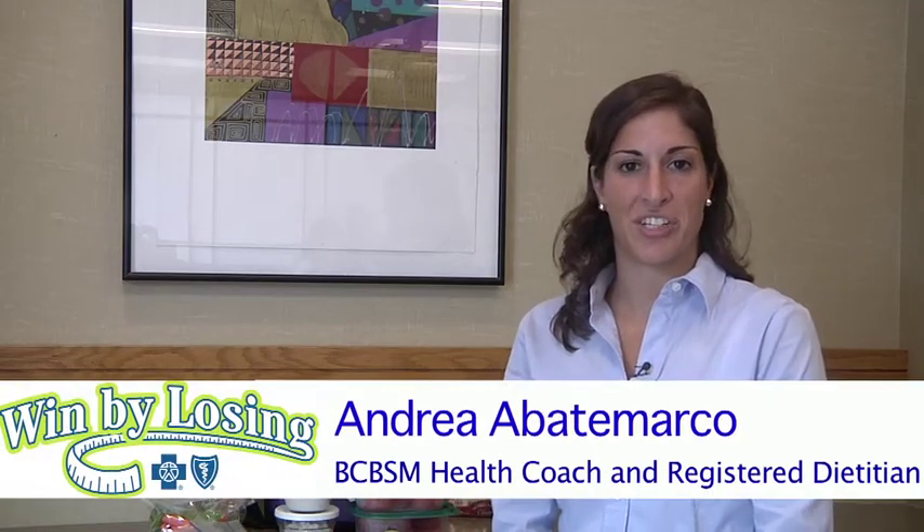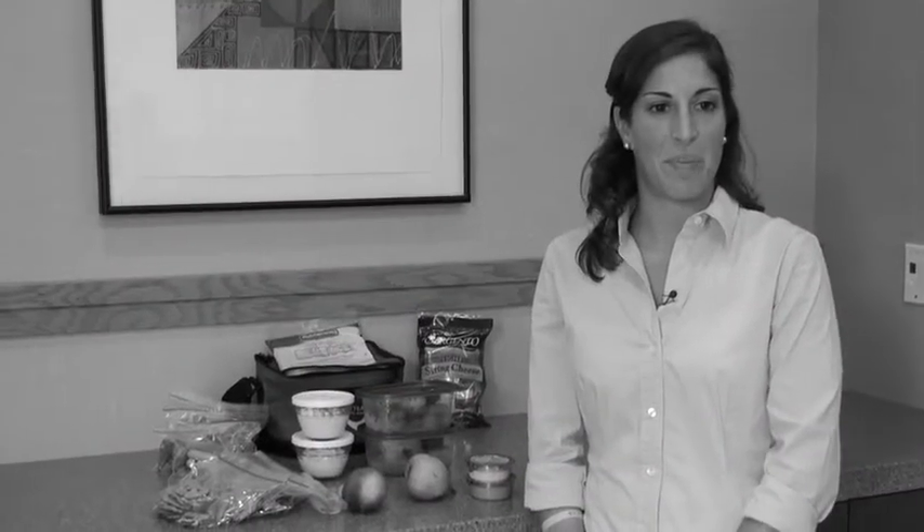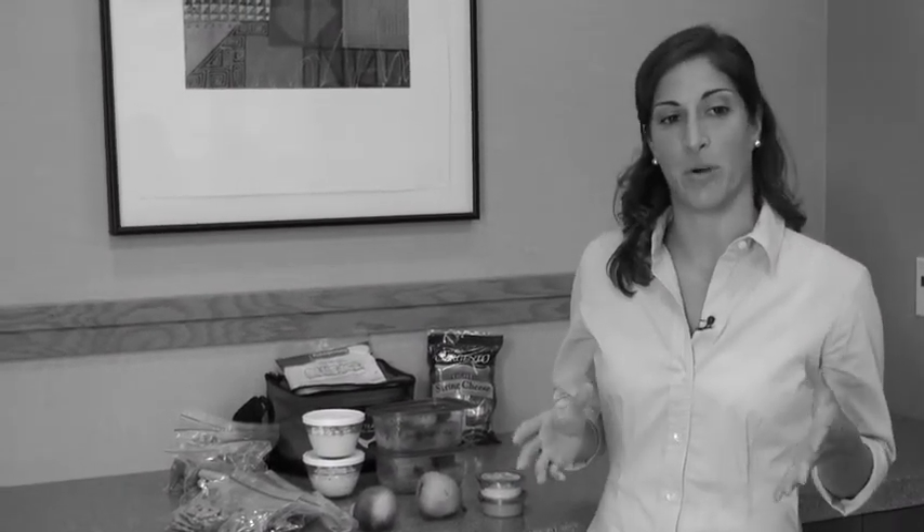I'm Andrea Abitamarco and I'm a registered dietitian and health coach at Blue Cross Blue Shield of Michigan. Tara just talked to you about packing a healthy lunch and I'm going to talk to you about preparing and planning ahead for that.